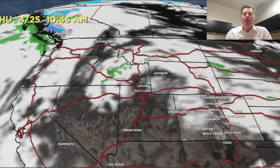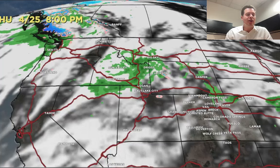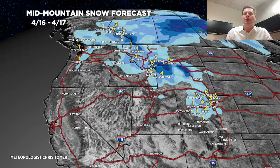Overall, temps are going to be running above normal during that time period, with rain showers being the dominant form of precipitation. Looking at the latest numbers: rest of today through tomorrow, some leftover snow in Colorado. Then that next cold front drops out of BC into Montana and Wyoming — that's where you're going to get accumulation on 4/17 into 4/18.